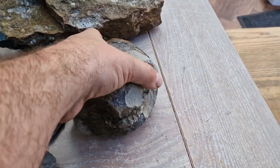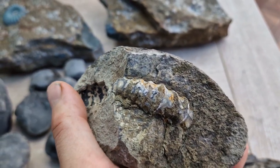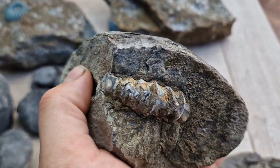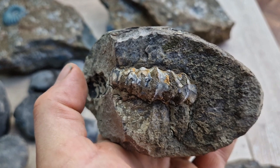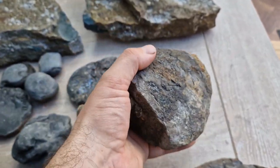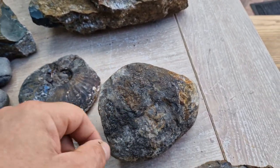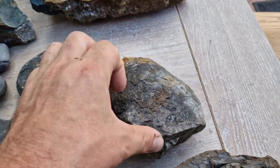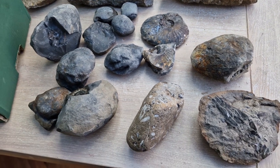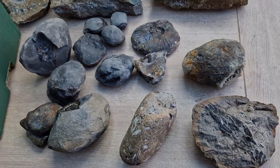The one that I will definitely be keeping is this Androgynoceras block, probably maculatum. You can see there is an imprint where there's been another one - couldn't find the other half of the block unfortunately. But there's the Androg on this side, and there could be more in there - looking at the size of the block, that Androg's going to be about here, so there could easily be more in there. Definitely worth having that prepped out. Quite an interesting trip - not loads of finds, but the finds I did get were very interesting.